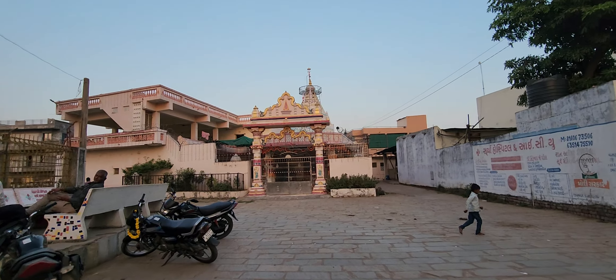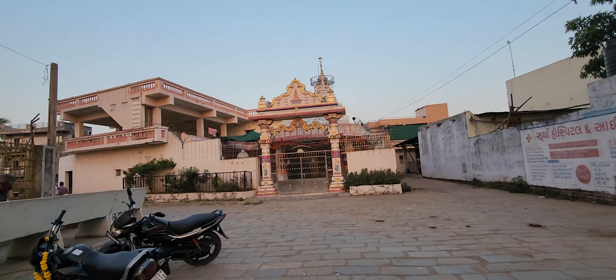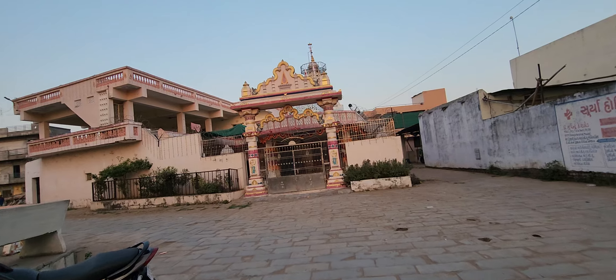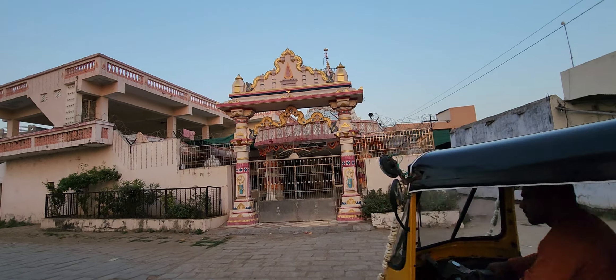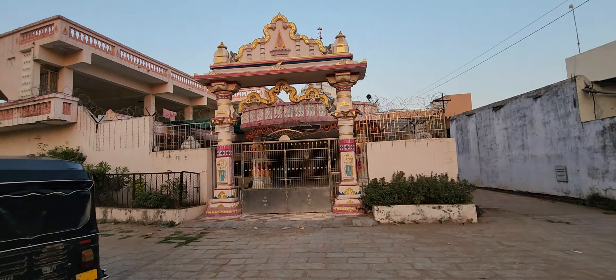This is the Satkevul Mandir that my ba would come to pray at, and the whole family was not too far from their home.